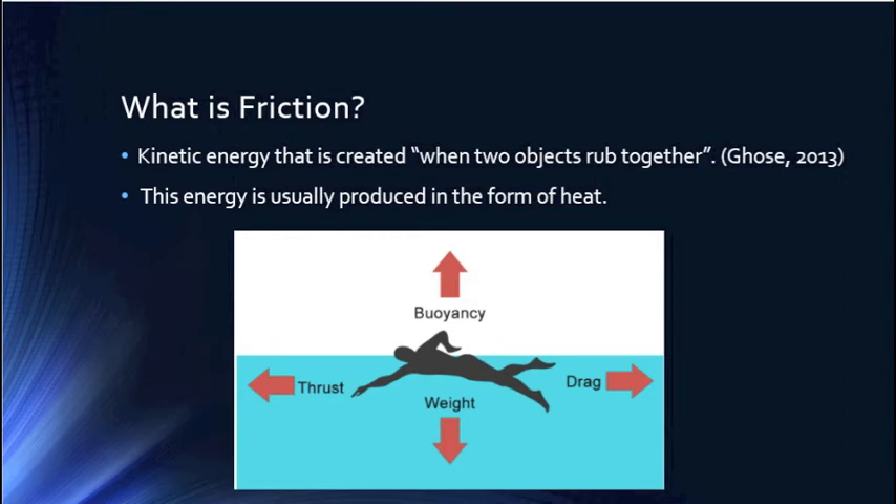Friction is the kinetic energy that is created when two objects rub together. This energy is usually produced in the form of heat.